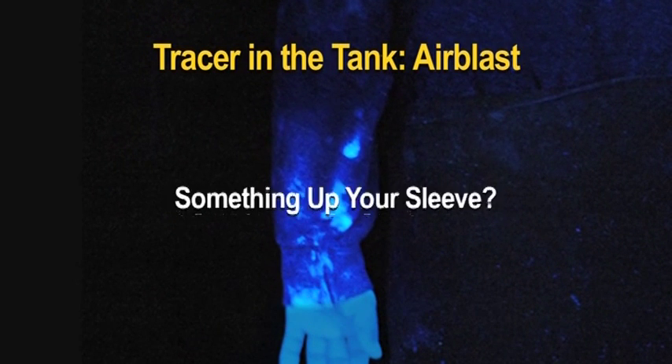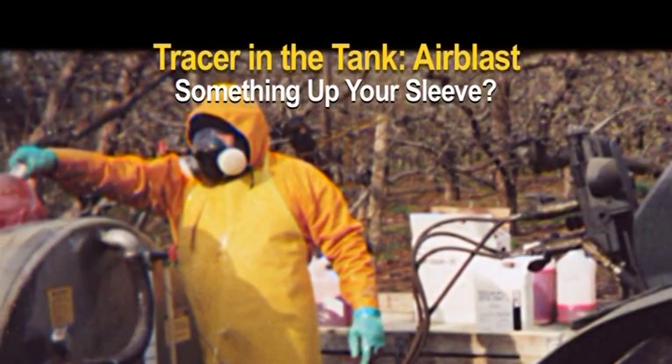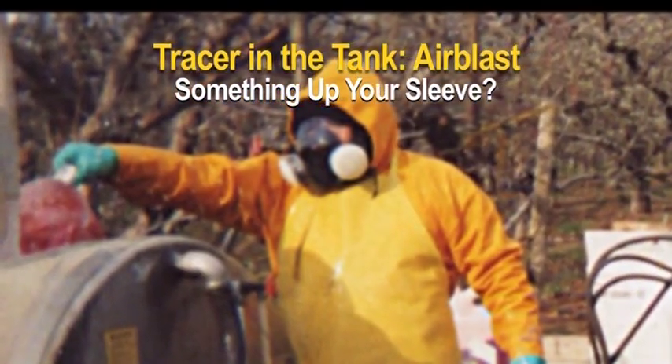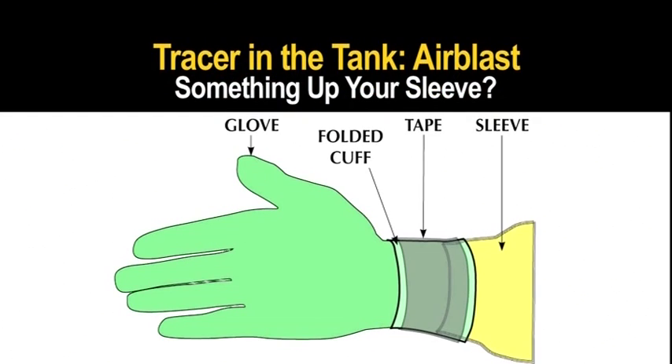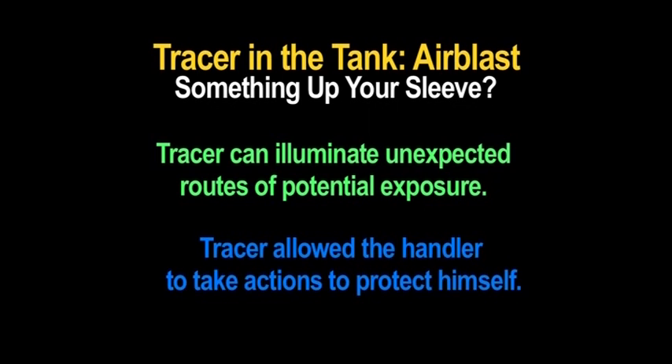Something up your sleeve? Under black light, a mixer loader showed substantial fluorescent tracer on his sleeve. He was surprised that there was contamination inside his PPE. The group was able to use this opportunity to discuss their work practices. They realized that while he was wearing the proper gloves and PPE, water and pesticide ran down his glove and onto his sleeve when he rinsed the pesticide container — he would reach up and empty the container into the spray tank. Another handler mentioned hearing about a special way to duct tape the gloves to the jacket sleeves to prevent liquids from getting in. The tracer illuminated an unexpected route of potential exposure and allowed the handler to take actions to protect himself.